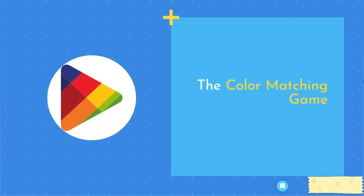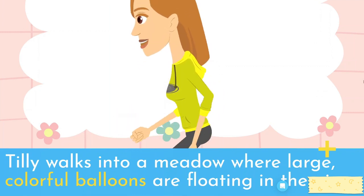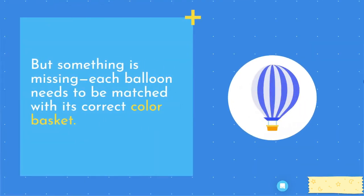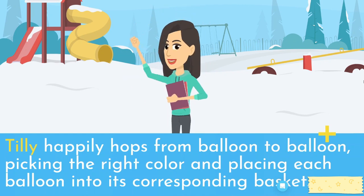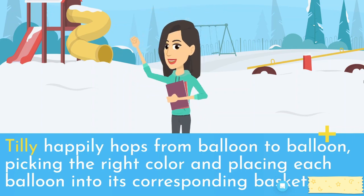The color-matching game. Tilly walks into a meadow where large, colorful balloons are floating in the air. But something is missing — each balloon needs to be matched with its correct color basket. Tilly happily hops from balloon to balloon, picking the right color and placing each balloon into its corresponding basket.